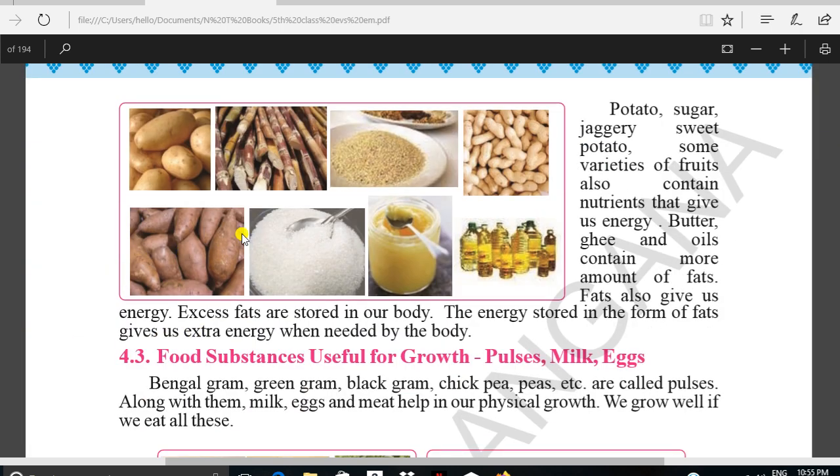There are also other energy-giving foods. These are also carbohydrates: potato, sugarcane, sweet potato, and sugar. Jaggery — jaggery means bellum. Some varieties of fruits also contain nutrients that give us energy.